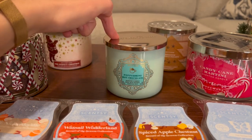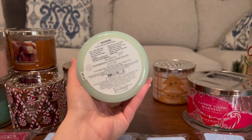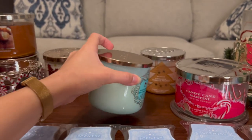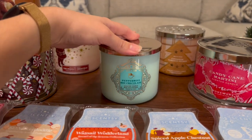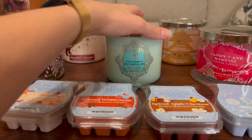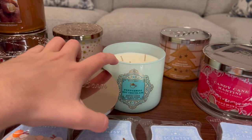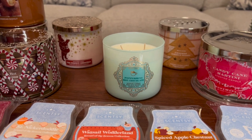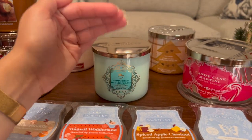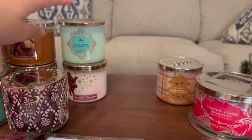Peppermint Hot Chocolate from last year — I really loved this packaging, I thought it was gorgeous. The notes are Cool Peppermint, Silky Milk Chocolate, and Sweet Cream. This one is very similar to Hot Cocoa and Cream, but with the same peppermint as Peppermint Sugar Cookie. I already burned through one of these last year and picked up a backup because I loved it so much. It's a wonderful peppermint scent with that cozy hot cocoa vibe, and I just adore peppermint scents this time of year.